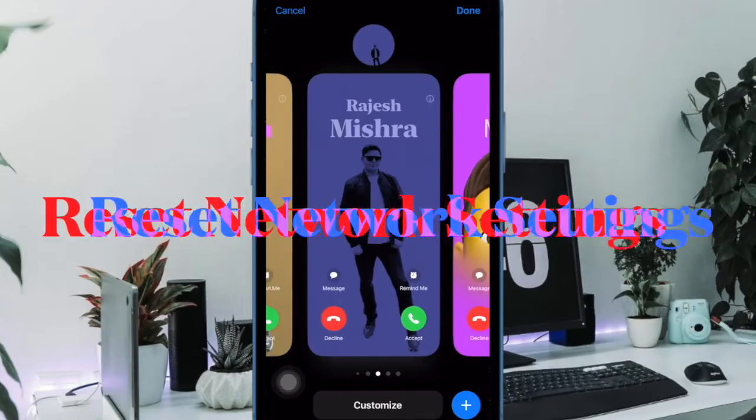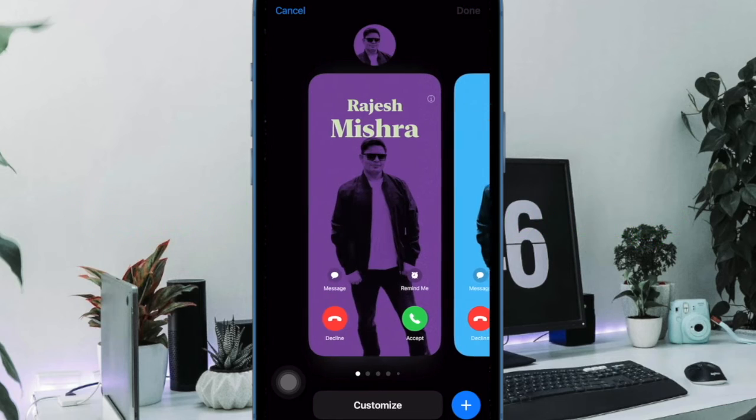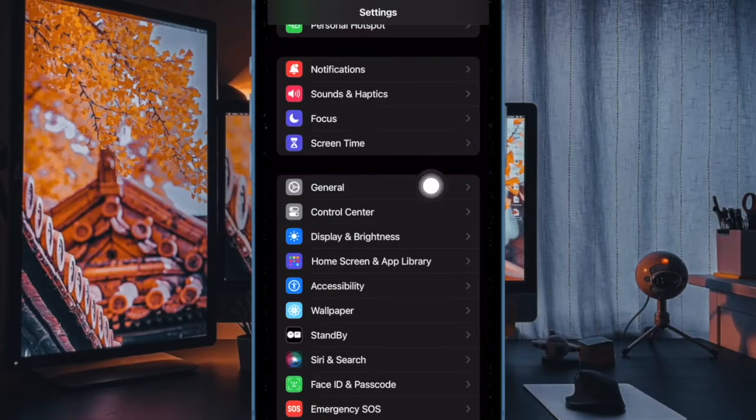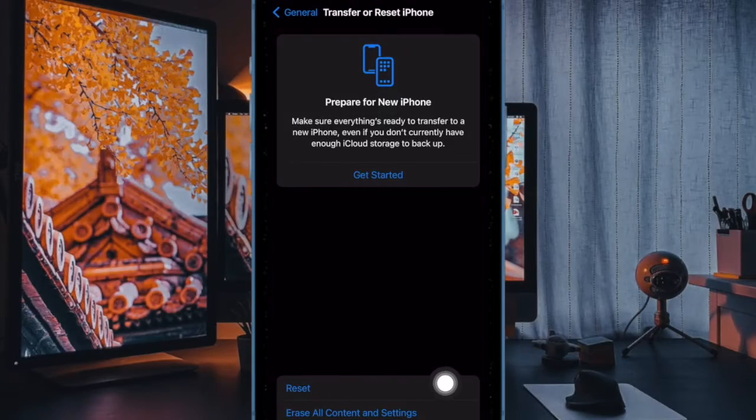On many occasions, it's the ill-fated network that comes in the way of syncing. Therefore, I would recommend you to reset the network settings. Open the Settings app on your iPhone. After that, select General. Then scroll down to the bottom of the screen and choose Transfer or Reset iPhone. Then select Reset. Then choose Reset Network Settings and confirm the action.